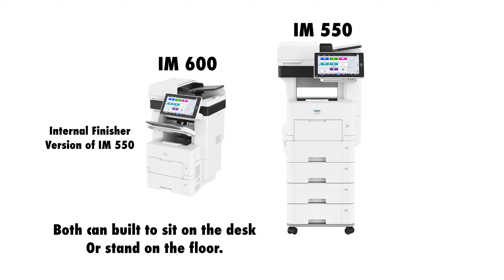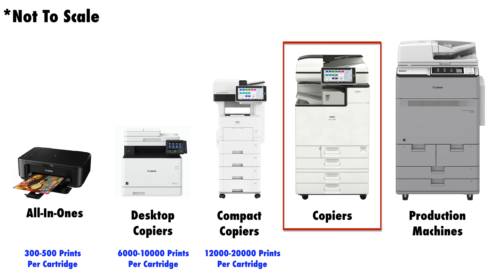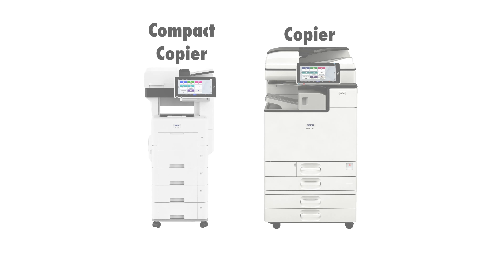These machines are great for small offices. It is very common for a larger company or a clinic to buy two or three of these machines and place them in various departments. For the fourth main copier category we have the copier. This is by far the biggest category in terms of variety, but their common characteristics are they're full-sized machines, highly configurable, and designed for work environment volume. Depending on the model, the toner bottle yields can fall between 20,000 to 80,000 sheets. The difference between a copier and a compact copier is that a copier is a larger machine that handles larger paper sizes.